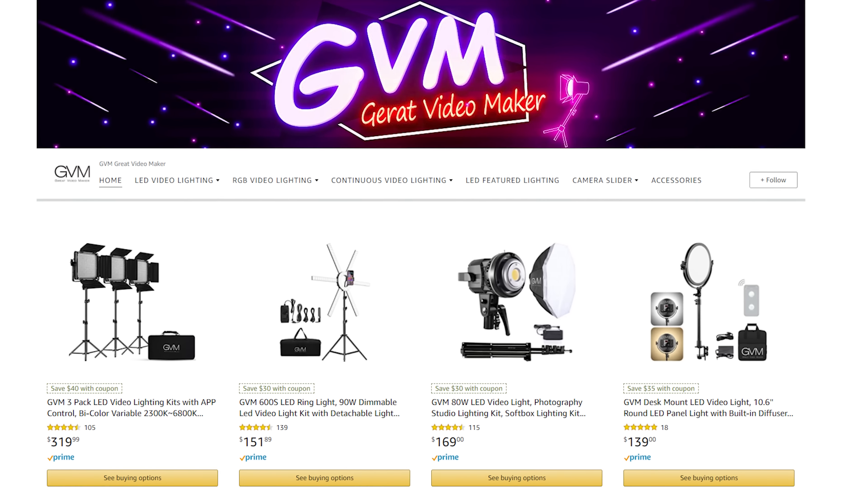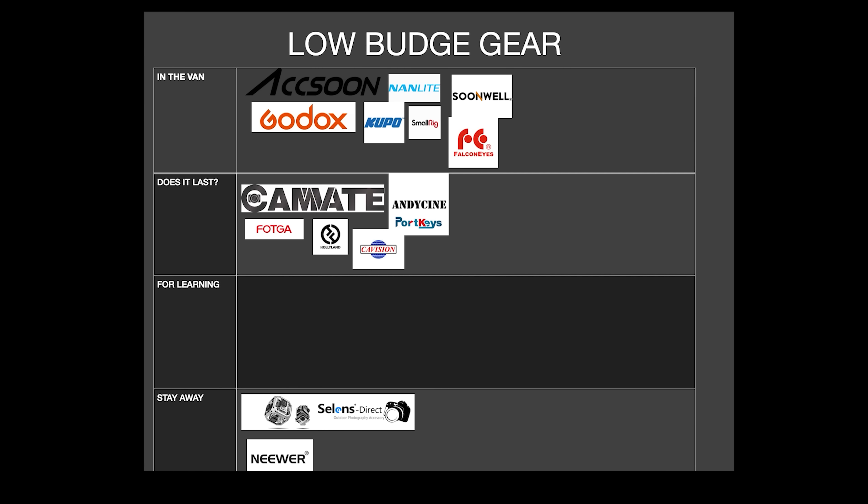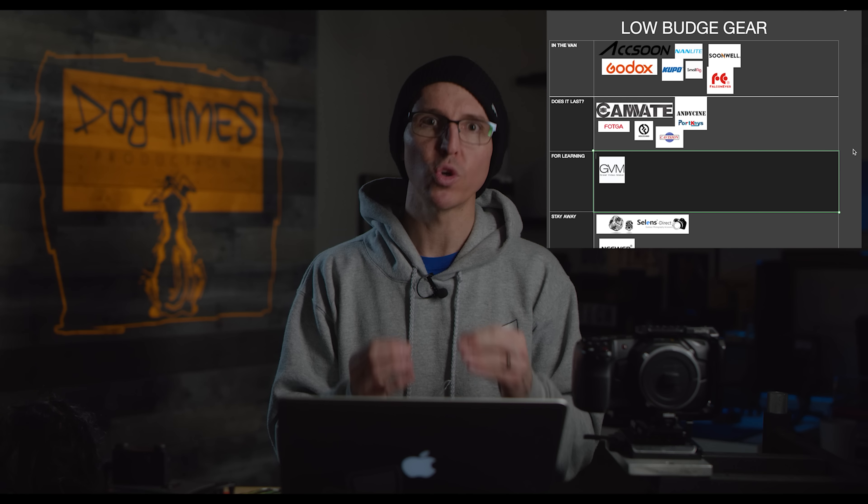The next one is a lighting company as well — GVM, otherwise known as Great Video Makers. They sent me their products, and when I was first starting out they were one of the first LED panels I bought — they run all over Amazon. We don't have anything in the number three 'For Learning' slot yet, and I think GVM is perfect for that. Any GVM LED product is perfect for student filmmakers or if you're just starting out and want to practice your lighting. Just keep in mind you're not going to be using those two or three years from now. Congratulations to Great Video Makers — they're the first to land in that number three 'For Learning' slot.